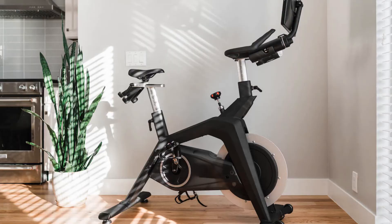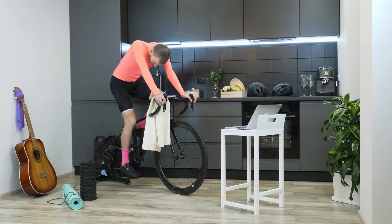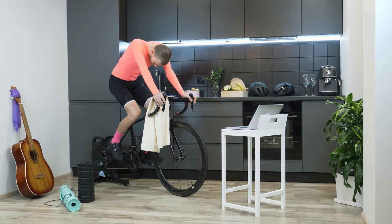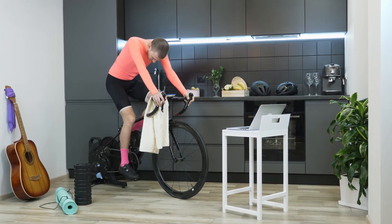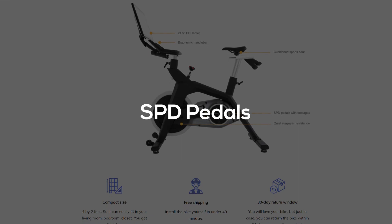Magnetic resistance system: resistance is a crucial part of any indoor exercise bike. In this model, it's provided using a magnetic system, which has the advantage of being extremely quiet. It also gives a smoother riding feel and requires less maintenance because there are fewer parts to wear out.